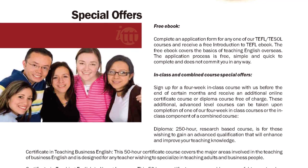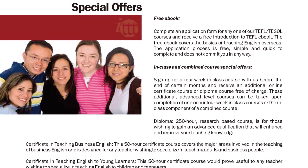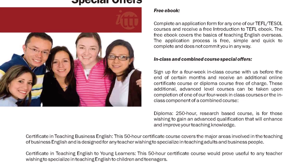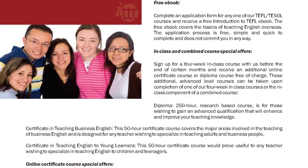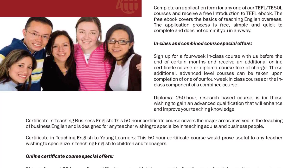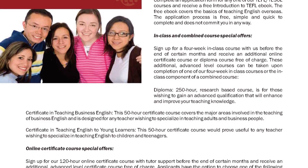These additional advanced-level courses can be taken upon completion of one of our four-week in-class courses or the English component of a combined course. Diploma: a 250-hour, research-based course for those wishing to gain an advanced qualification that will enhance and improve your teaching knowledge.